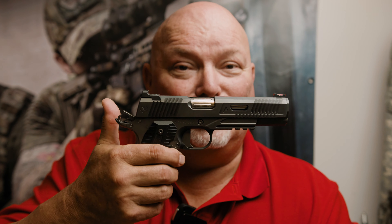But of course, the Agent One was limited to 50 guns and I never got to shoot it, never got to hold it. Then, in 2018 at SHOT Show, they debuted the Agent Two.